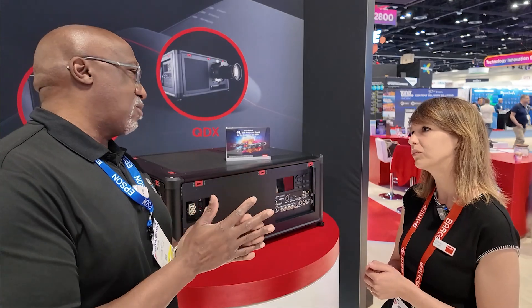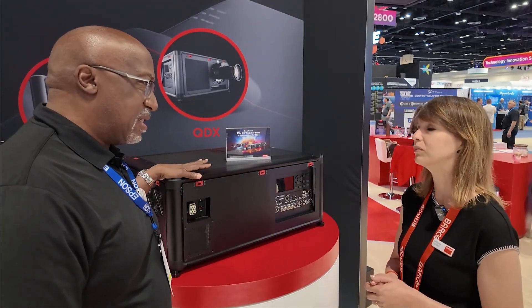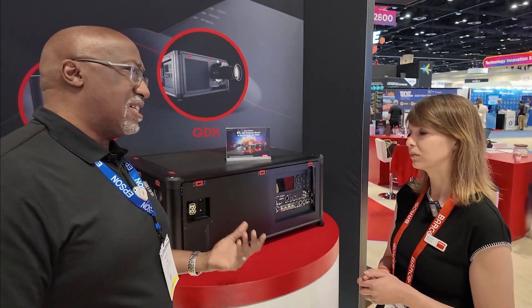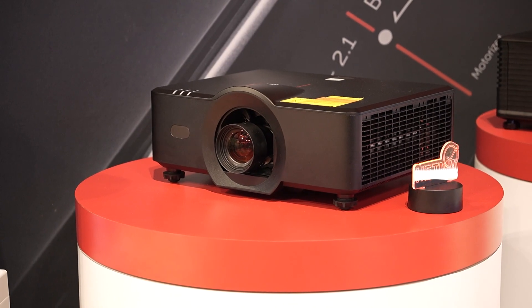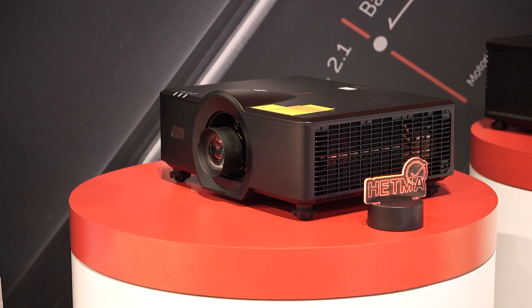Barco has a very good reputation when it comes to projection with their higher-end models, so being able to take that expertise and trickle it down into something like a G50 — which could be used in boardrooms, higher education, and those types of environments — is probably one of the reasons why people are gravitating to them.